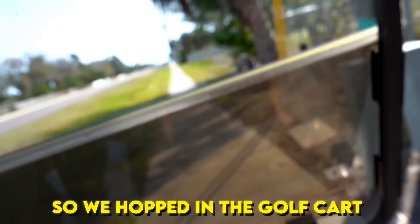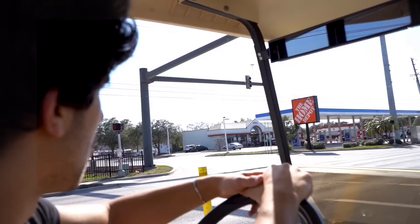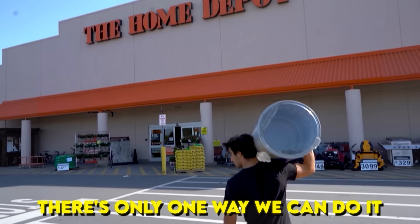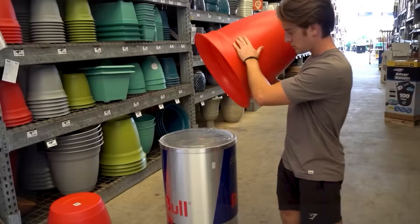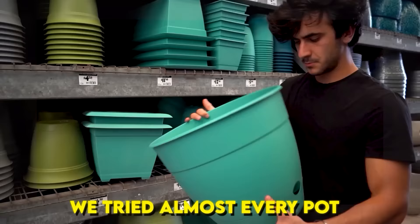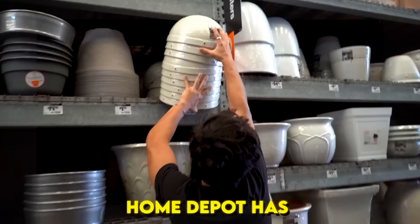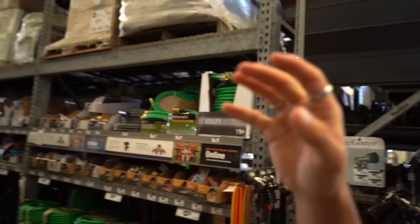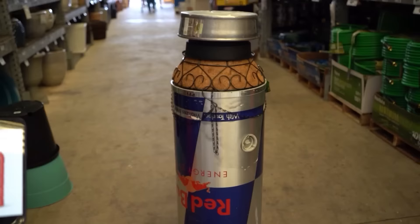So we hopped in the golf cart and drove over three miles to Home Depot. If this bottle's gonna be complete, there's only one way — the Home Depot gardening section. We tried almost every pot Home Depot has until finally we found the match. Here is our potential Prime bottle.